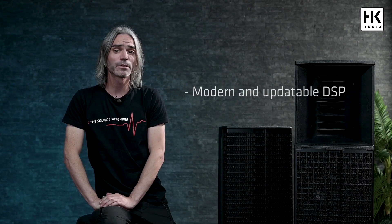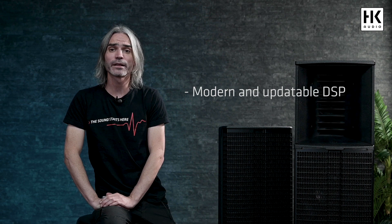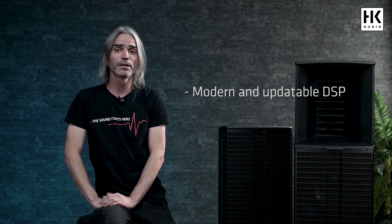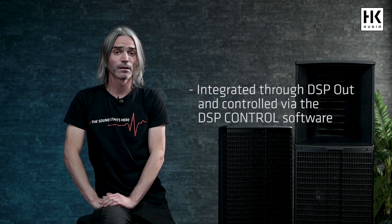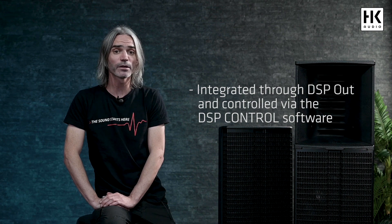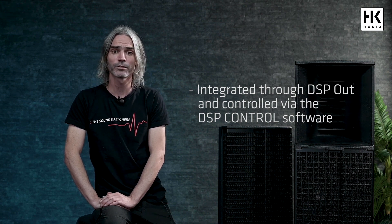The modern and updatable DSP is the heart of every Linear 9 speaker, with numerous functions such as limiter, 10-band EQ, delay and grouping. Non-networked speakers can be easily integrated into the Linear 9 network through DSP-OUT and controlled via the DSP control software.